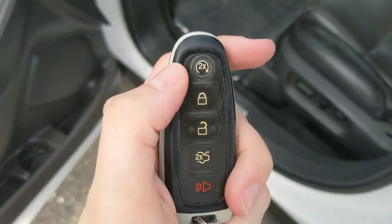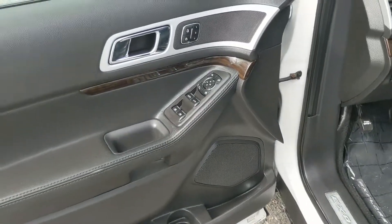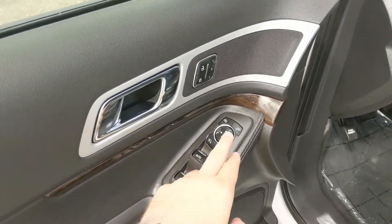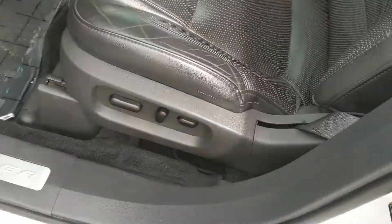This vehicle also has a remote start, so no need to go outside on those cold mornings to warm up your vehicle. Looking in, you have power windows, power mirrors, and power locks, as well as three memory buttons for your power adjustable driver's seat, pedals, and mirrors.